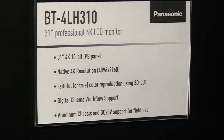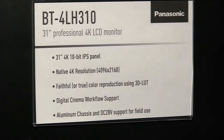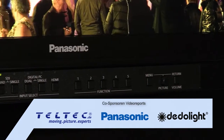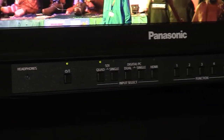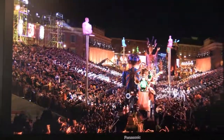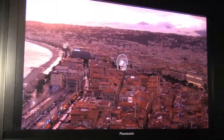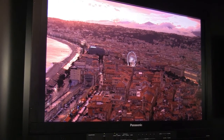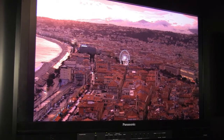The feature of this monitor is that it has a native Cinema 4K resolution, which is 4096 by 2160. It supports up to P3 color space. Another feature is that this will support DC input, so customers can use this monitor with a battery in the field. We also support a new feature: the lookup table upload function, to achieve the color management workflow on onset dailies.